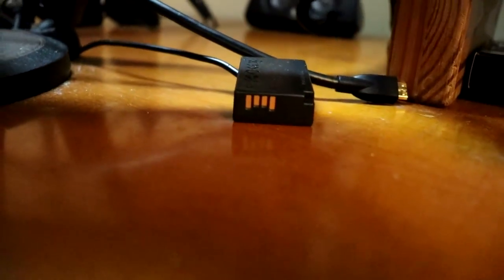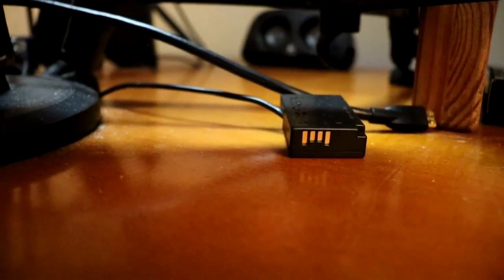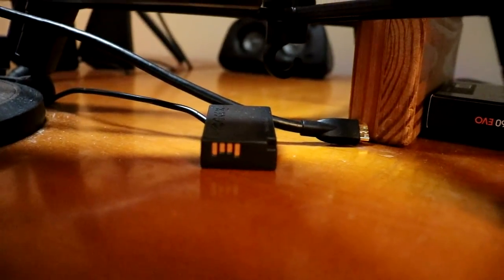One important thing I almost forgot: I use a Cam Link to output video onto my stream. I also use a dummy battery adapter — basically a plug-in fake battery — so the camera can run the entire time without needing battery replacements. A cable connects the camera directly to the Cam Link. I don't use the camera every single stream, but it's there for when I need it.